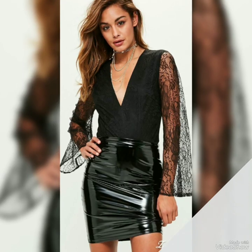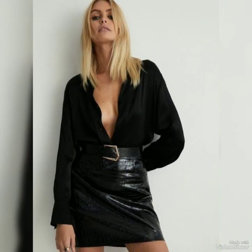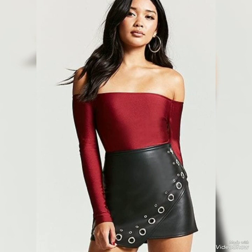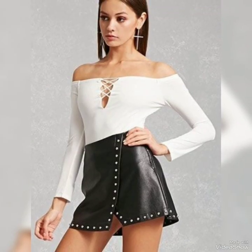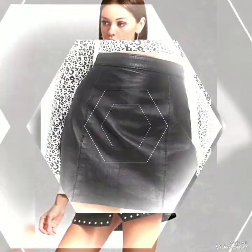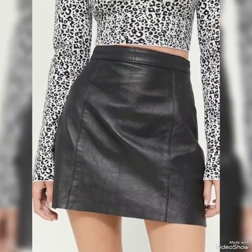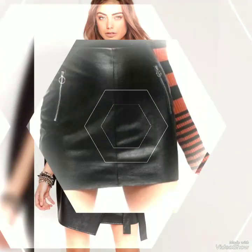Hello everyone, welcome back to my channel. I hope you all are doing very well and enjoying your life in good health. Today in this video I will show you very amazing, aesthetical and classical designs of leather mini skirts — very gorgeous designs.